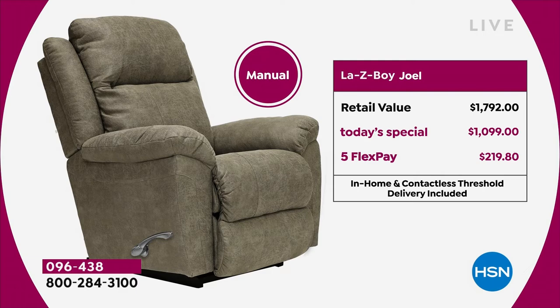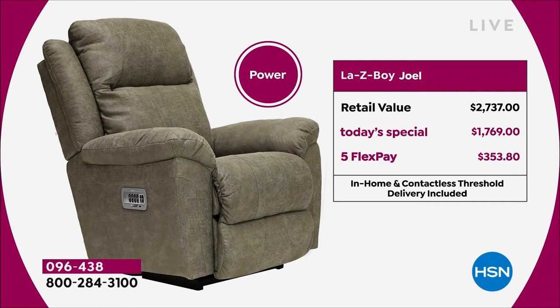With the Five Flex Pay on the manual, you only pay $219.80 tonight, and on the power $353.80. If you want to use VIP financing on the power, you're only paying $98.27 tonight on your HSN credit card. And Lazy Boy makes rechargeable battery packs — only 600 for the day — that could give your power chair power for up to three weeks, so you're not tethered to the wall. These take about five to seven hours to charge but connect right to the power box.